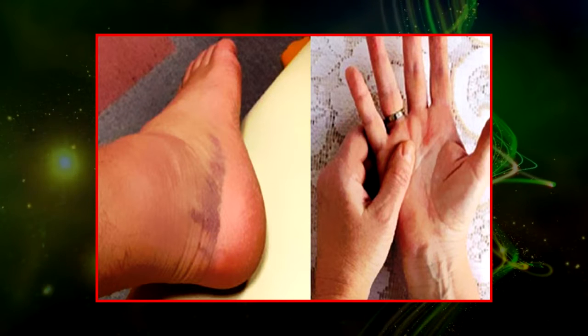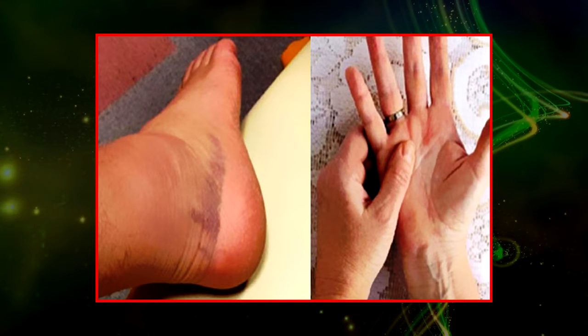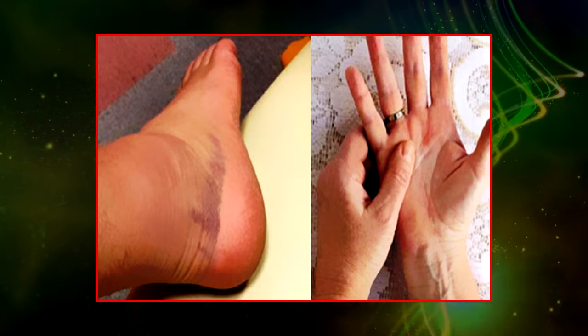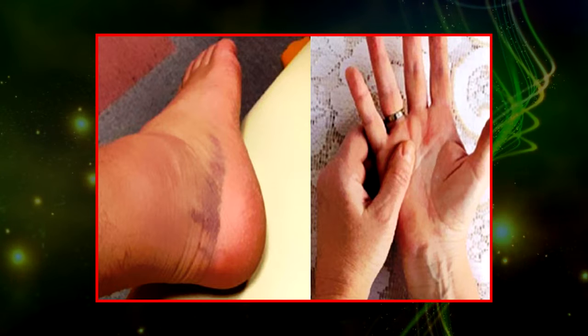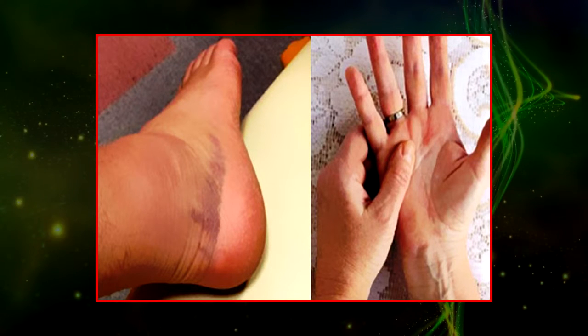2. Fractures. Bone cancer can weaken the bone, but most of the time the bones do not break. People with a fracture next to or through a bone cancer usually describe sudden extreme pain in a limb that had been sore for a few months.